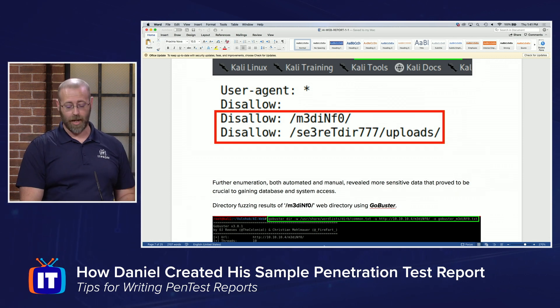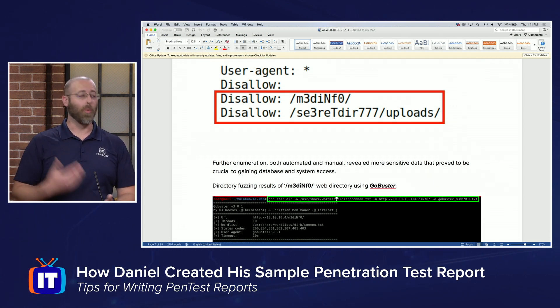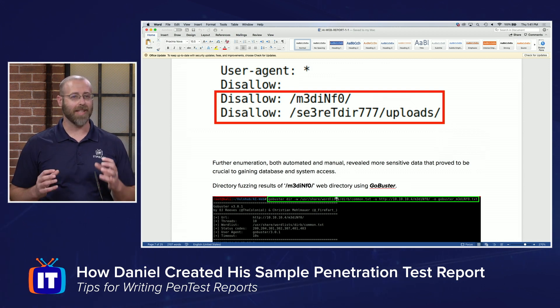I can't tell you how many times I've heard talks about this saying we need to do a better job of creating reports, because that is the final product that we're giving to our customers. Helping people understand how you pulled this off is going to help them determine, one, how to fix it — because if it took you 10 steps to get there, that's 10 different places they could fix the problem. But also it helps them understand the severity. How realistic is it that somebody pulls this off? If you read about all this crazy stuff they had to do — like Tom Cruise dangling from the ceiling by ropes — it's really not that big of a deal. But if somebody walks right in through something exposed to the internet and you see how easy it is, that builds up that sense of urgency.